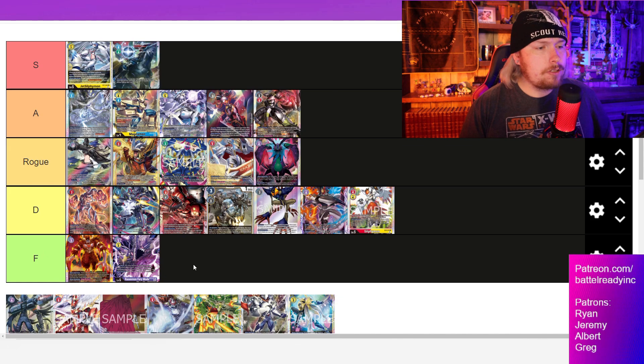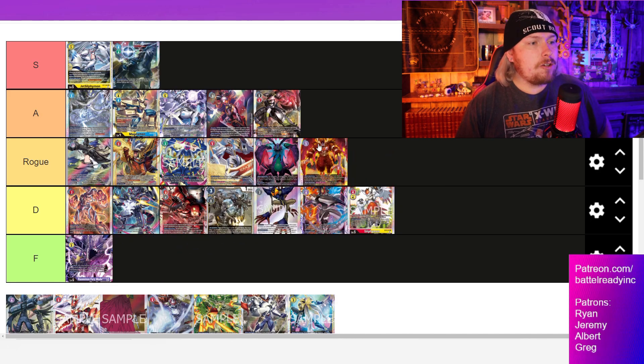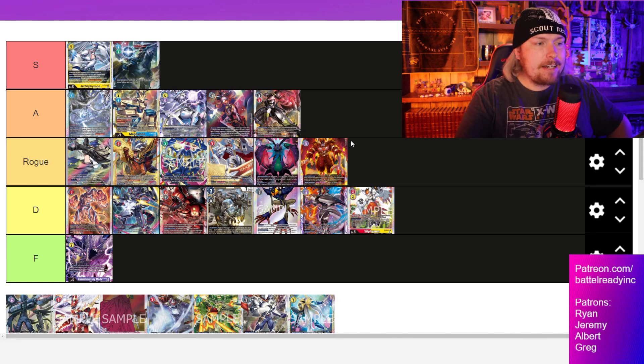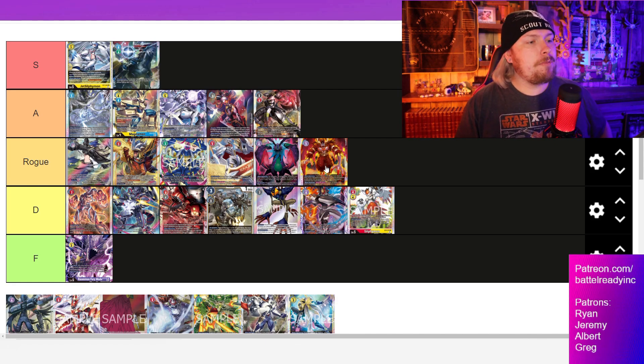F tier are what we placed as just bad decks — not very good. They weren't really meant to be put on the list to begin with. Creepimon — we've actually seen it win, and when that deck pops off it's just absolutely insane, but it does have its issues. I want to go ahead and move it up into Rogue tier — I think that's pretty nice.